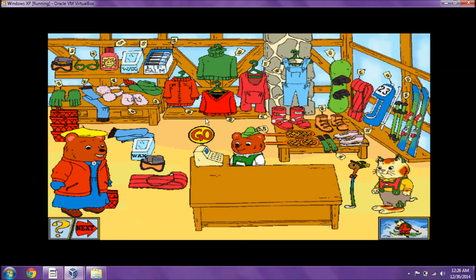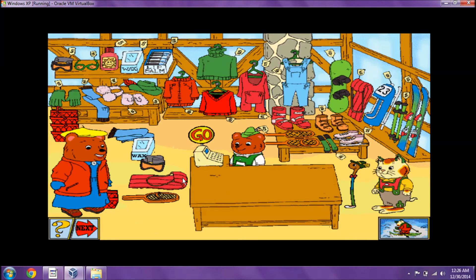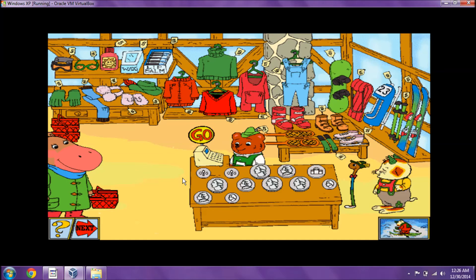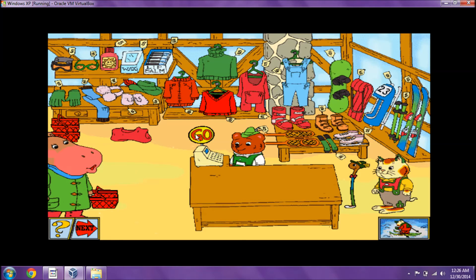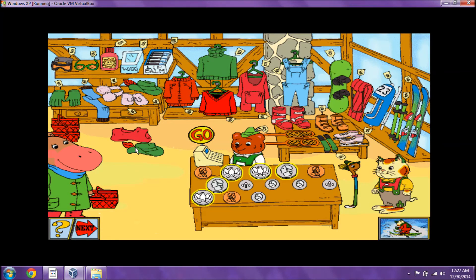Would I please have some snowshoes? That will be five pennies. Nice job! Thanks, all set for my lesson! Could I please have a pair of long underwear? That costs four dimes and three quarters. Way to go! I want to buy a hat, please. That will be five quarters. Hooray, you're clever!